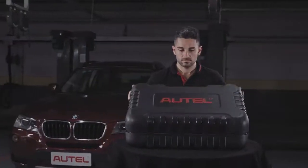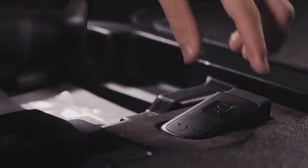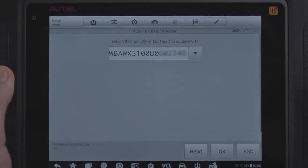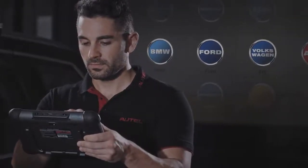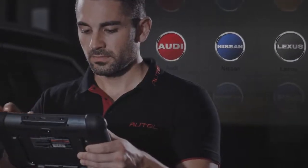The wireless MS-906TS advanced diagnostic functions surpass its corded sibling the MS-906. The MS-906TS features all the same vehicle coverage, auto-VIN, and auto-scan functions, while introducing new diagnostic features including coding available for BMW, Ford, VW, Audi, Nissan, Lexus, and more.